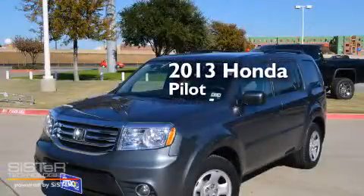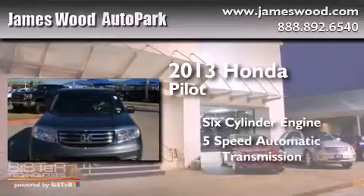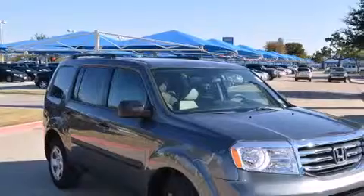This is a 2013 Honda Pilot. It has a six-cylinder engine, a five-speed automatic transmission, and the added safety and control of four-wheel drive.